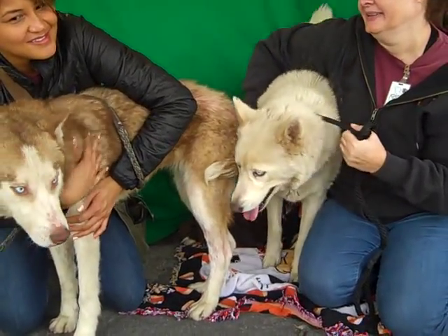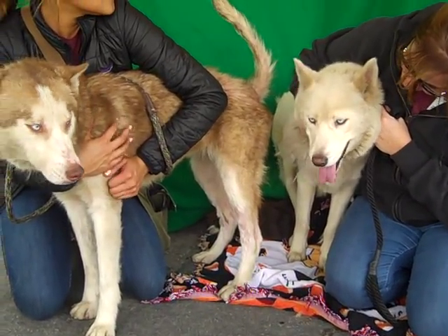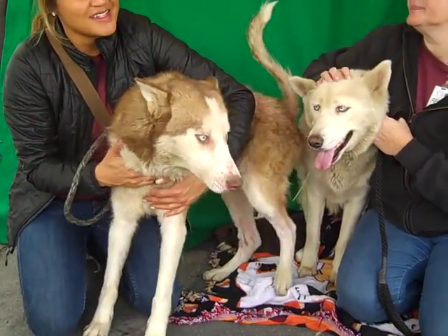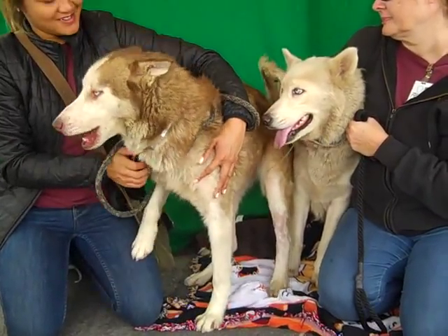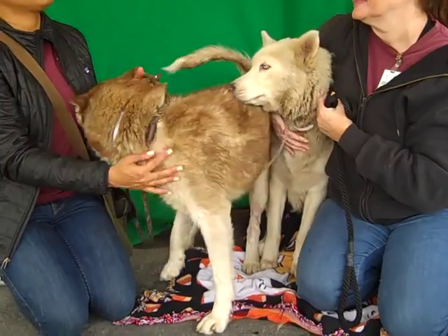You can see they need spa days of course — they both need some cleaning up. Isabelle here is missing some fur on her back. She has a negative skin scrape, so they just need some good food probably and some spa days. Oh, she's gonna talk to us!